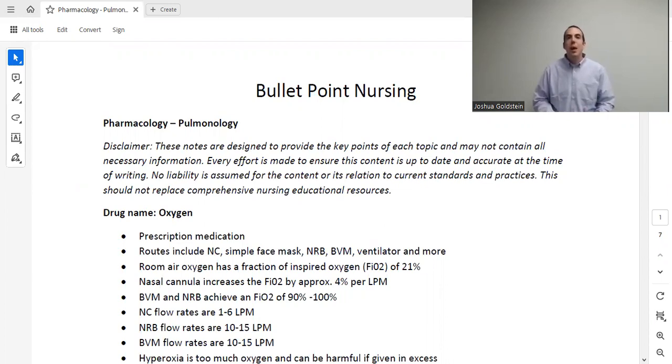Welcome to Bullet Point Nursing. My name is Dr. Goldstein. In this series, we go through essentially everything you need to know relating to nursing pharmacology. All the notes that we use in these videos are available to be downloaded off of our website, and we recommend you do that and follow along.